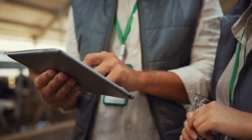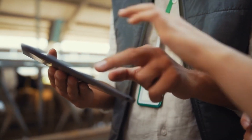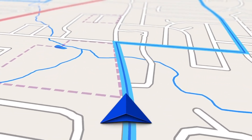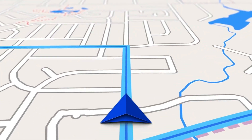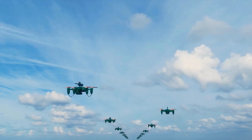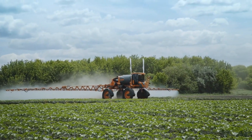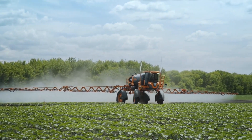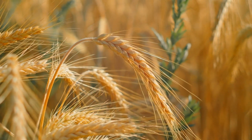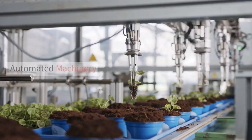Precision agriculture involves the use of advanced technologies to gather and analyze data about soil conditions, weather patterns, and crop health. GPS technology enables farmers to precisely determine their location and create accurate field maps. Remote sensing techniques, such as satellite imagery and aerial drones, provide detailed information about crop health, nutrient deficiencies, and pest infestations. Data analytics tools process this information, allowing farmers to make informed decisions on irrigation, fertilization, and pest management. By optimizing resource allocation, precision agriculture helps farmers increase yields, minimize waste, and reduce environmental impact.